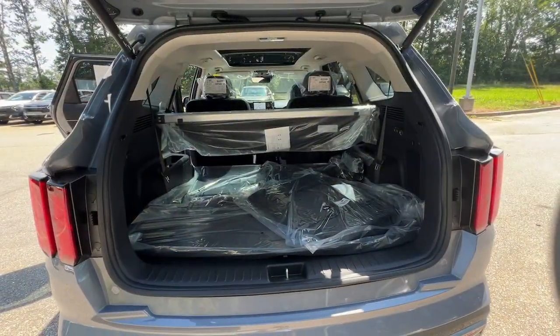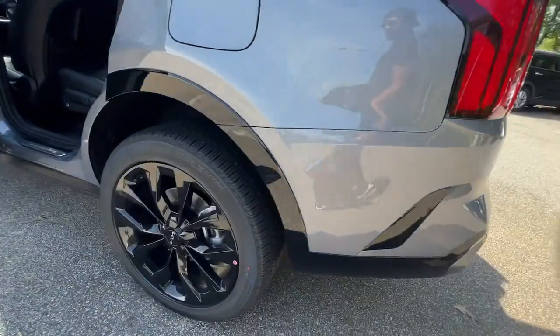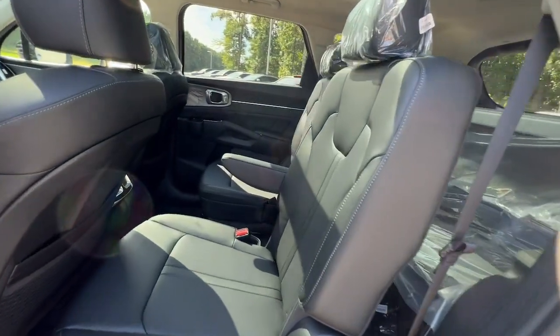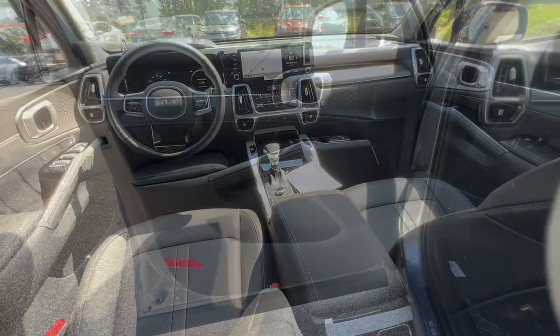These are just some of the great options this vehicle comes with: pre-collision system, panoramic roof, lane departure warning, all-wheel drive, navigation system, hands-free liftgate, keyless entry, sunroof/moonroof, satellite radio, and a premium sound system.